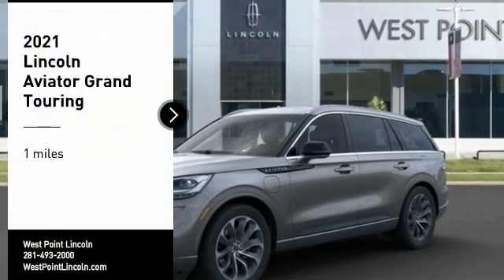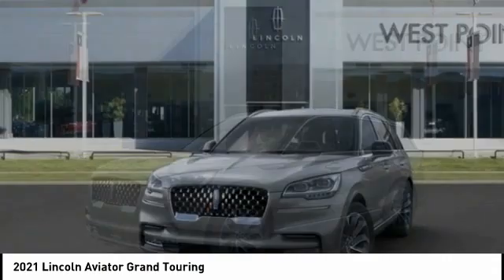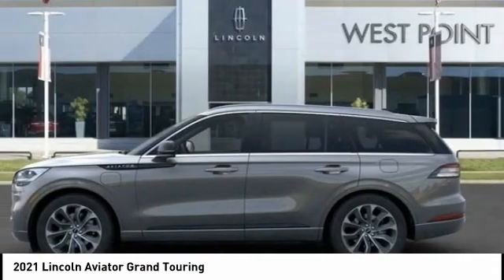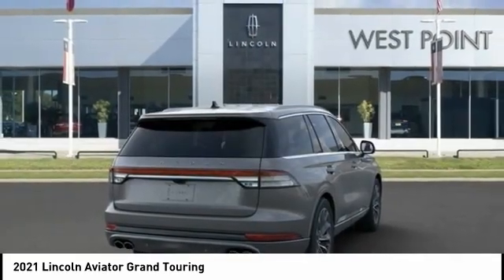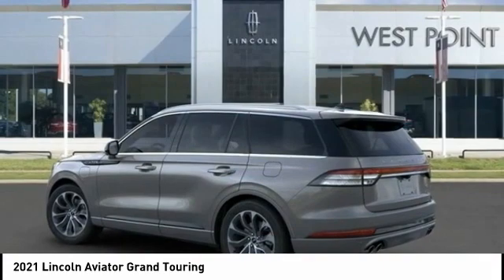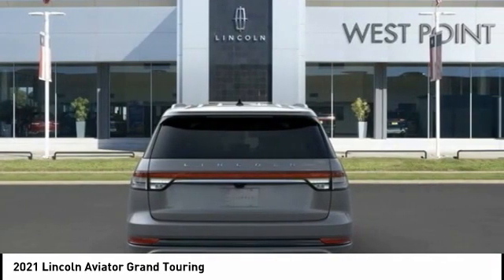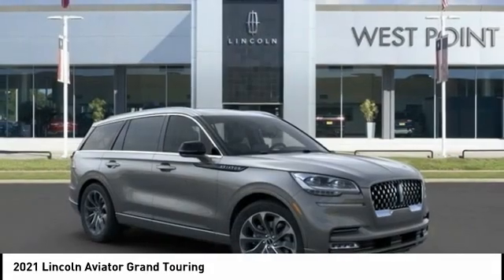We are pleased to show you the 2021 Aviator. The Lincoln Aviator is the luxury division's mid-size sport utility vehicle. Based on the Ford Explorer, the Aviator combines a rugged, truck-based platform with a smooth luxury car ride. Properly equipped, the Aviator can tow up to 7,300 pounds, significantly more than most imported SUVs in its size class.